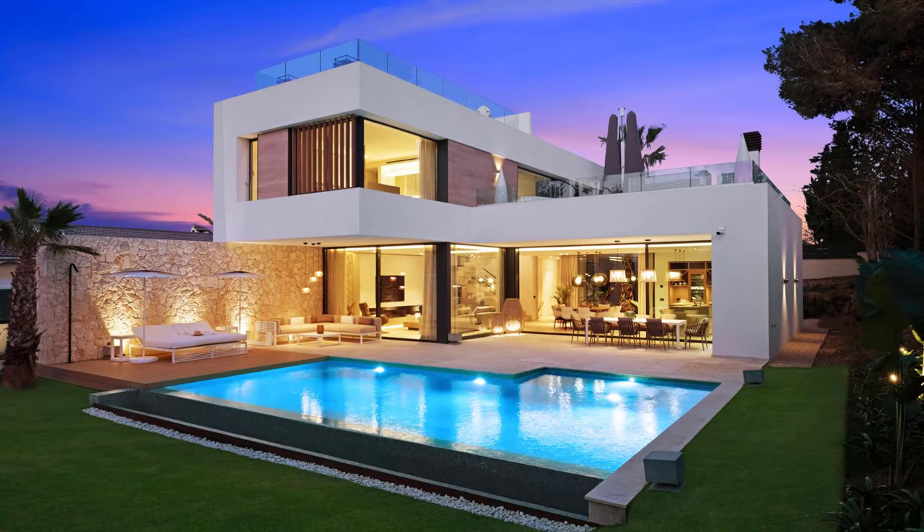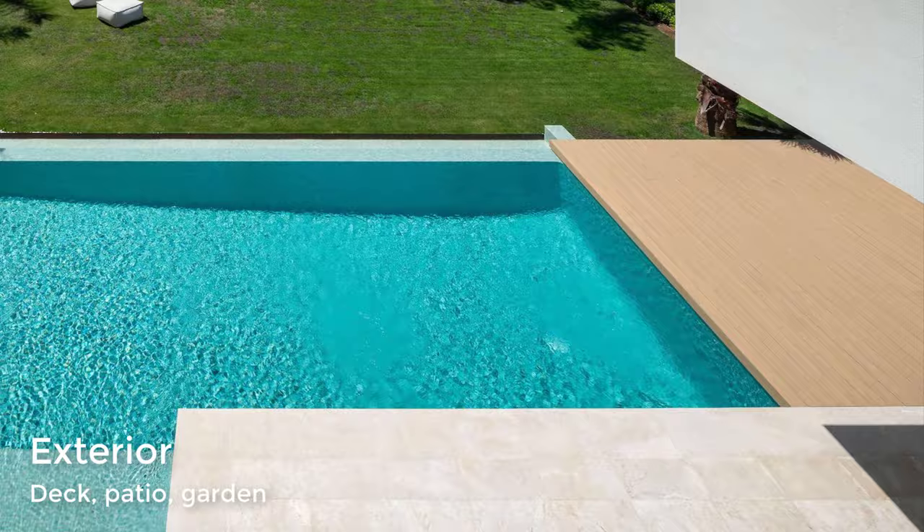The deck and patio look out towards the swimming pool and yard, which is lush with grass, shrubs, and trees.